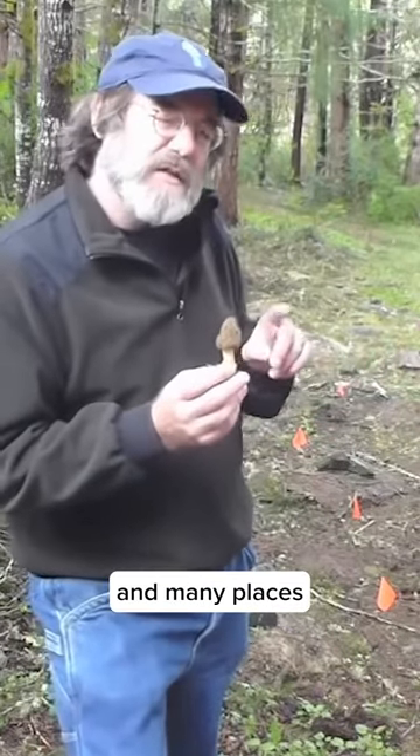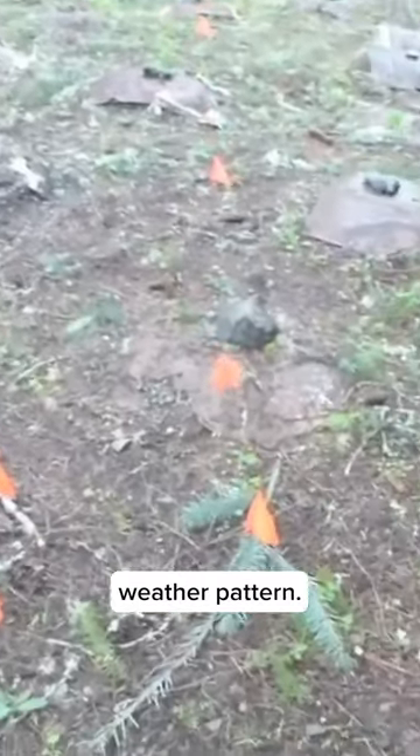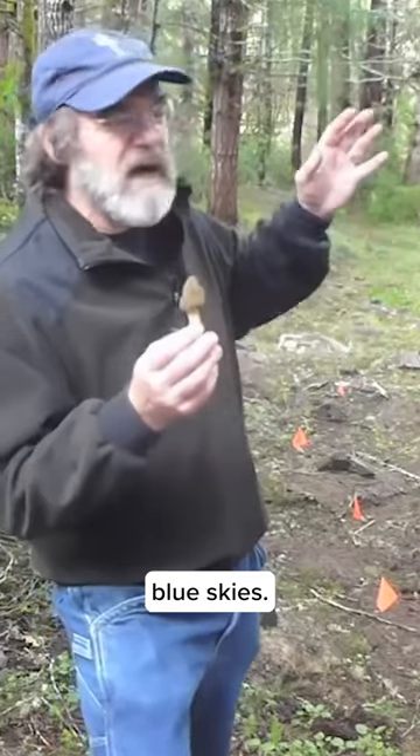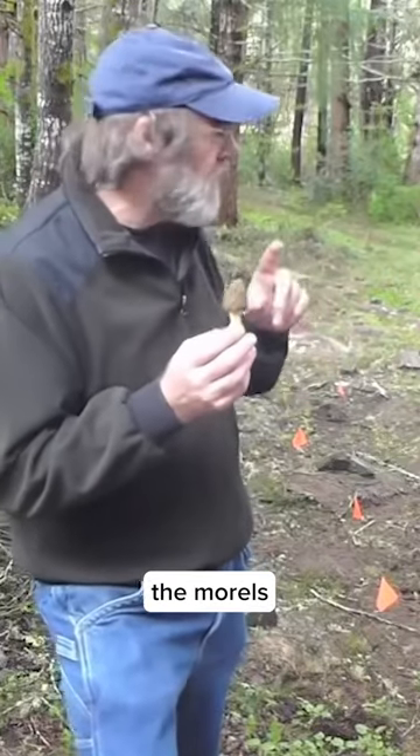This is in the northwest. In many places like ours, in the two weeks before the morels form or show up, we have a unique weather pattern — rain and sleet and blue skies, then more rain and sleet and blue skies and lots of wind. This happens just the two weeks prior to the morels appearing.